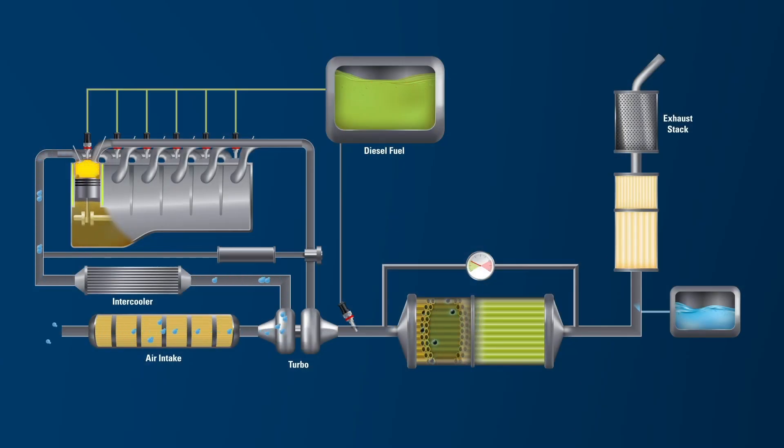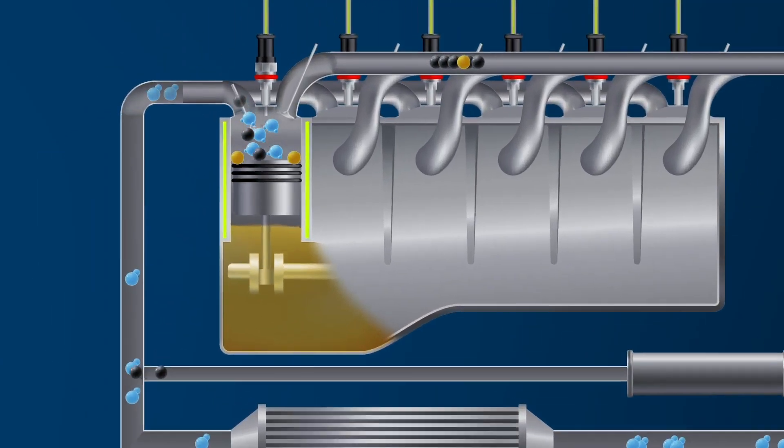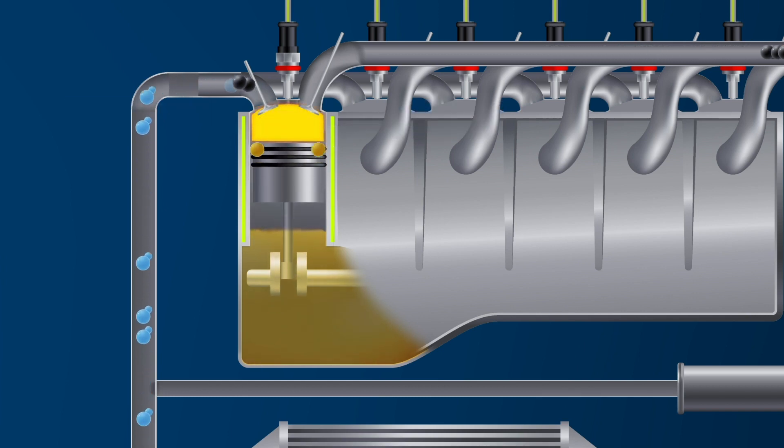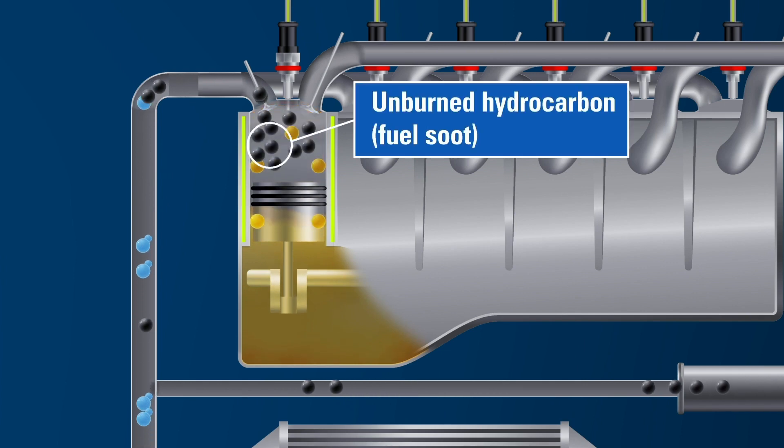Inside the modern heavy-duty diesel engine, pistons rise and fall rapidly within the engine cylinders. Fresh air enters the combustion chamber and mixes with the fuel that is injected. This mixture is compressed, which triggers ignition. Ignition causes expansion that drives the piston back down, generating the energy needed to turn the crankshaft. The byproducts of combustion include solid particulate matter, which is a combination of partially burned fuel and lubricant, which will enter the combustion chamber.